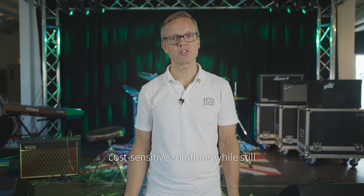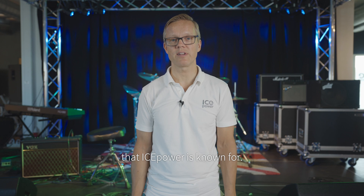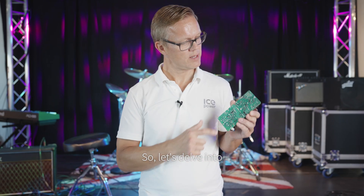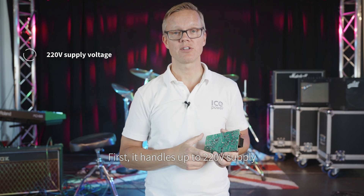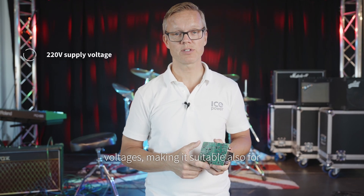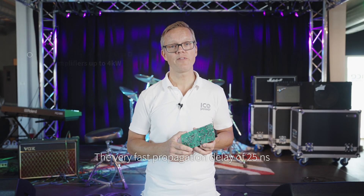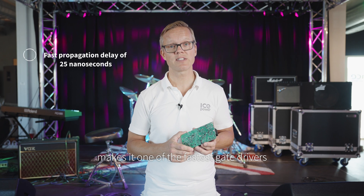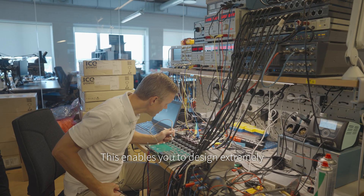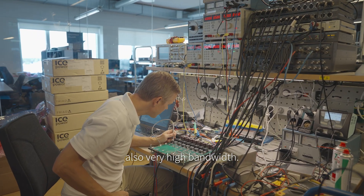It has been specifically designed for cost-sensitive solutions while still maintaining the superior audio quality that IcePower is known for. Let's delve into some key features of ICC5. First, it handles up to 220 volt supply voltages, making it suitable also for very high power amplifiers. The very fast propagation delay of 25 nanoseconds makes it one of the fastest gate drivers available for audio amplifiers, enabling you to design extremely linear amplifiers with also very high bandwidth.